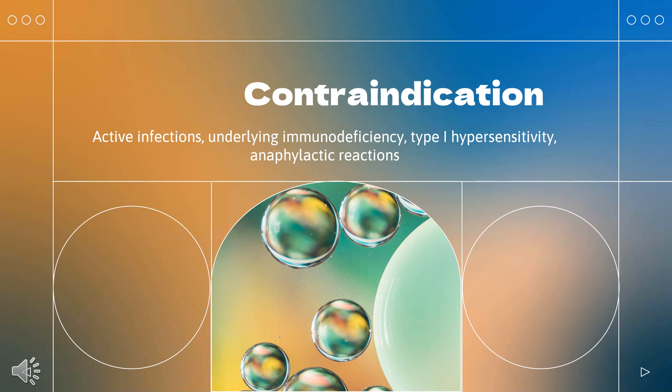Alemtuzumab is contraindicated in patients who have active infections, underlying immunodeficiency — e.g., seropositive for HIV — or known type I hypersensitivity or anaphylactic reactions to the substance.